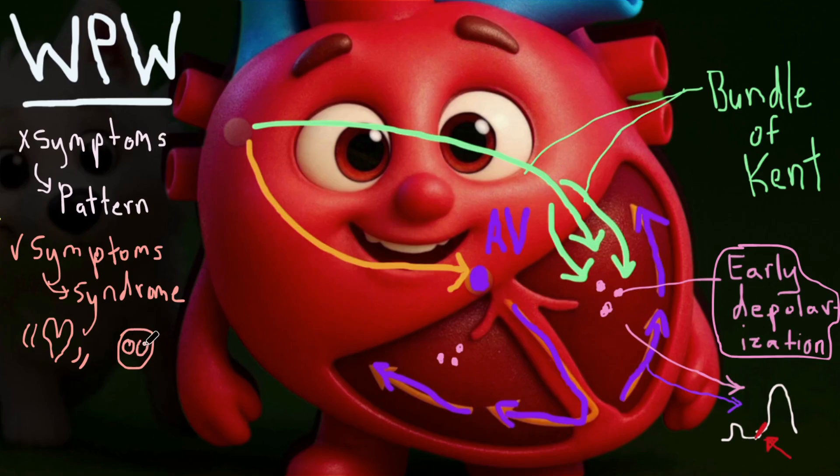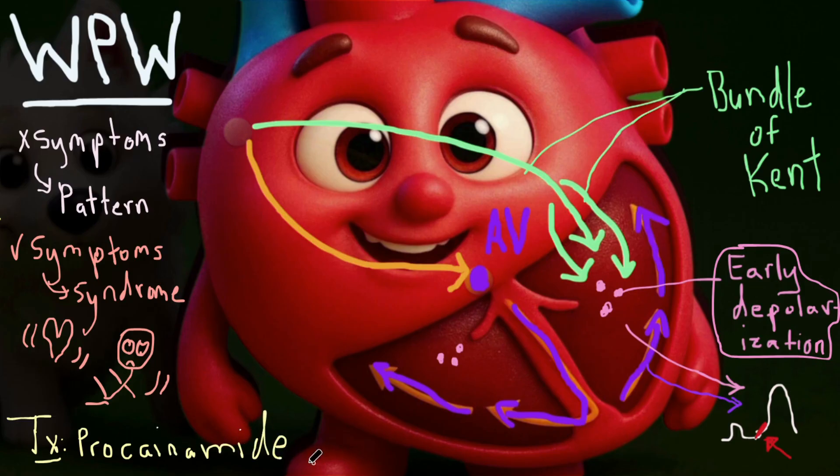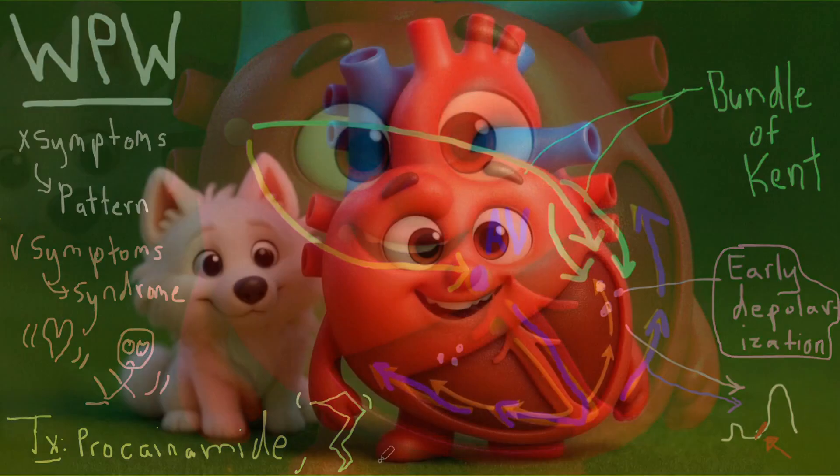Symptoms include tachycardia, syncope, and in rare cases, sudden death. For treatment, if the patient is stable, something like procainamide, which slows conduction through both the accessory pathway and the regular cardiac tissue. For unstable patients, we give synchronized cardioversion. And that's it for Wolff-Parkinson-White.